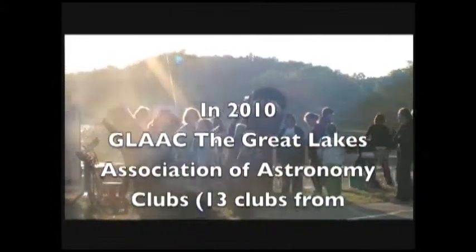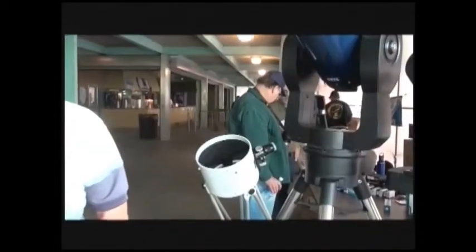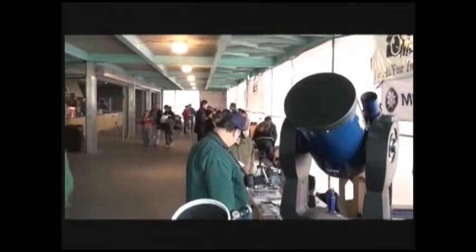The Great Lakes Association of Astronomy Clubs worked with many sponsors to host their 14th annual Astronomy at the Beach. This short video clip will focus primarily on the Ford Amateur Astronomy Club's beachside astronomers. This year's Astronomy at the Beach featured a number of tables from vendors, Wayne State University, and many astronomy clubs.